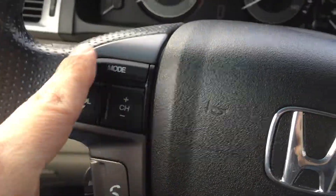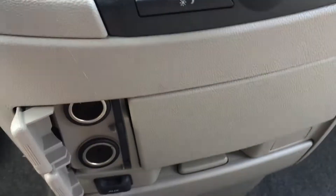Let's hop in. Steering wheel radio controls, Bluetooth, cruise control. You have over here a couple of power outlets and an auxiliary port, as well as a USB port.